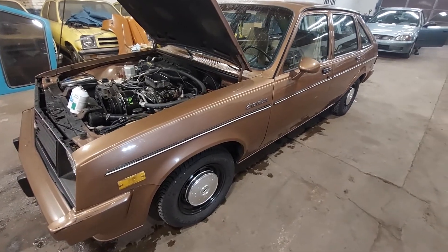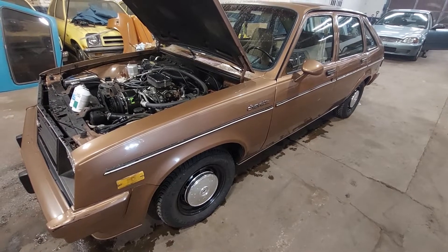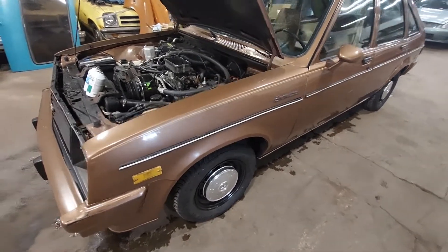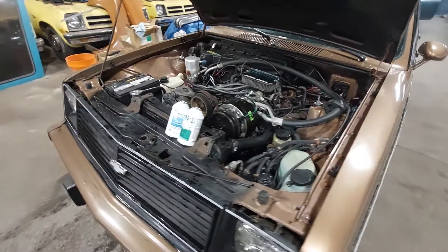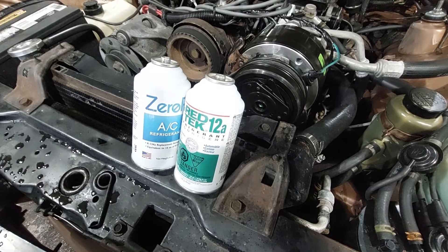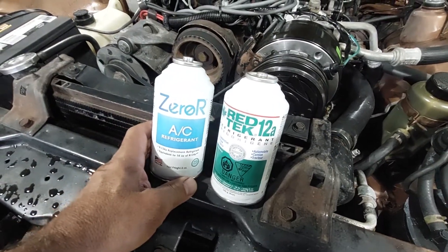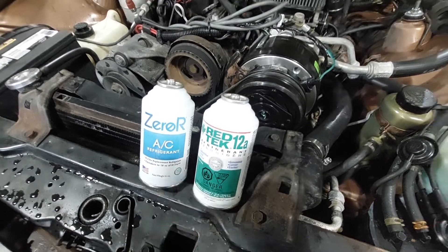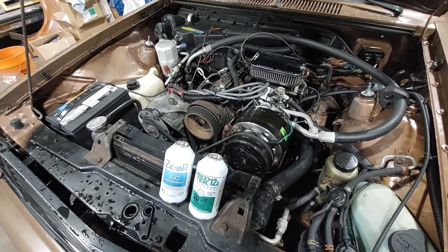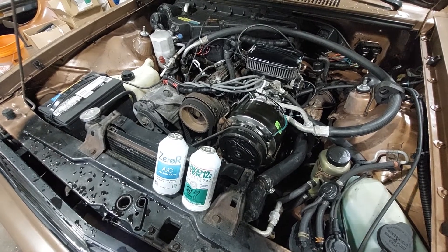I just changed the AC compressor — put a brand new one in — along with a brand new AC dryer, flushed the system, and put in a Ford red orifice tube. I filled it up with 12a, which is supposedly better than 134a for older vehicles. I use Zero-R or Red Tech R12a. It blows good — about 38 to 40 degrees when you rev it up to about 1,500 RPMs, which is really good.